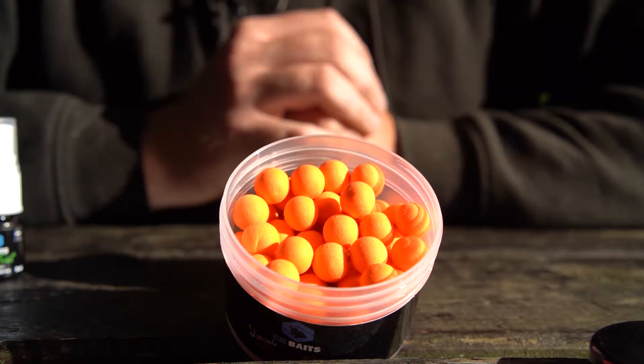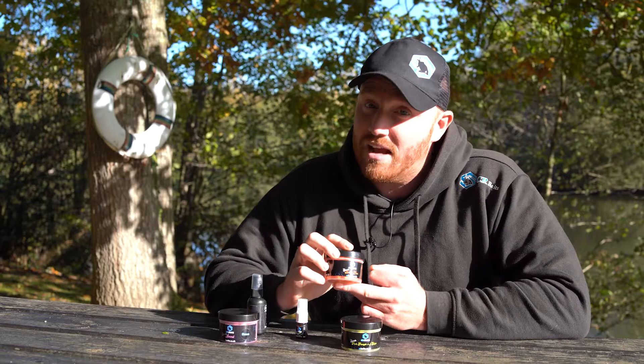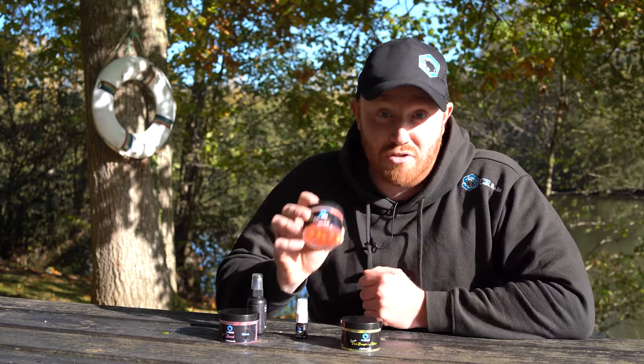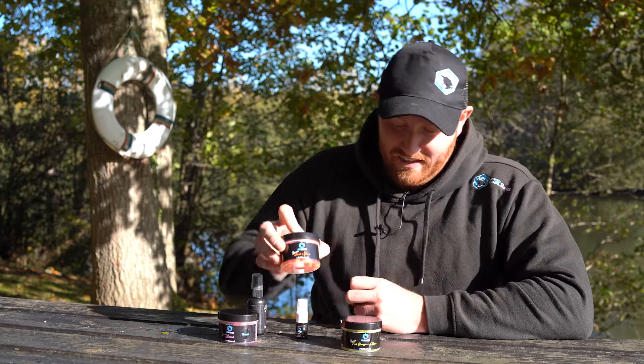Another little cracking one is the Squid and Plum, and this is a bright orange hook bait. I've never been a massive fan of orange hook baits until I actually tried these, and again these have been absolutely phenomenal in the catch rates.